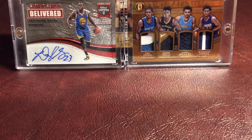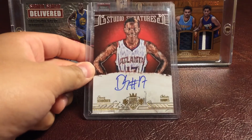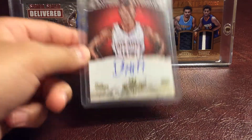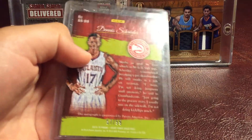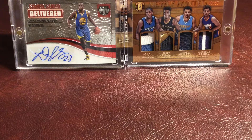And then finally we have a Dennis Schroeder Studio Signatures on-card autograph from Court Kings. This is really, really nice — it's an on-card autograph and it's numbered 57 out of 99. So that's my for trade for sale video for CJ Sports Cards. CJ, I hope we can trade for that LaMarcus Aldridge Cracked Ice or the Gordon Hayward autograph. CJ Sports Cards has first dibs on any of the cards here — if any of you guys want the cards, wait till he says no and then you guys can ask me for them. Don't forget to subscribe and I'll see you in the next video.